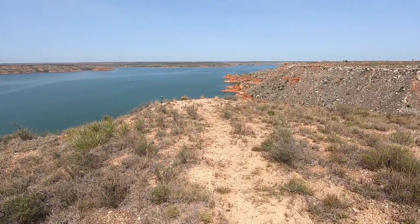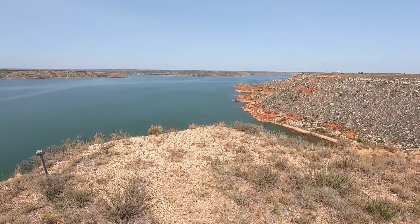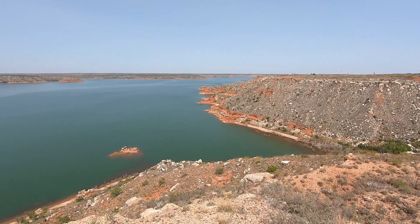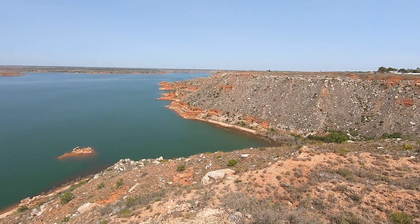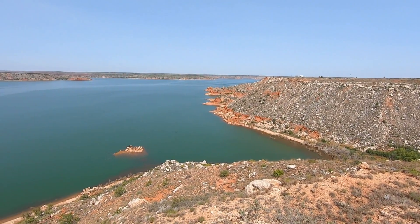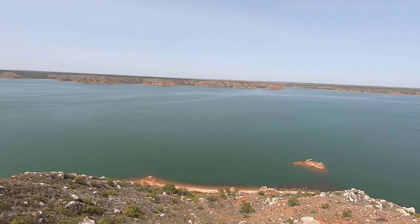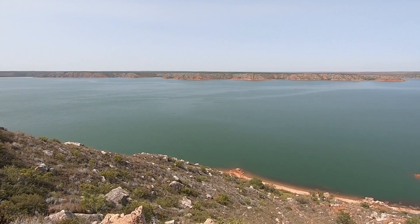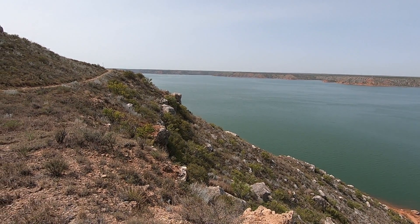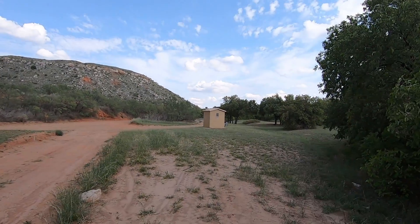We're here at Lake Meredith National Recreation Area in the northern Panhandle region of Texas, about 35 minutes from Amarillo. This lake lies in the Canadian River Valley in a rugged prairie landscape — quite a large lake, right next door to Alibates National Monument. There are several campgrounds around this lake.